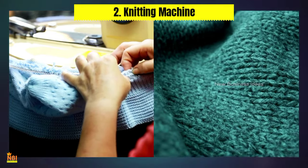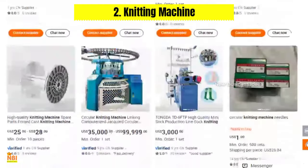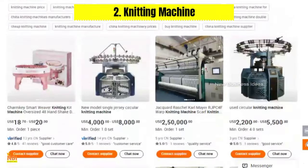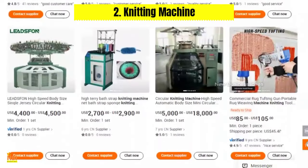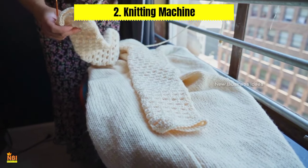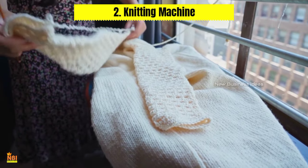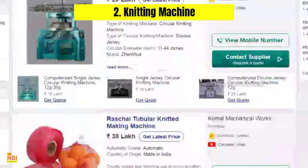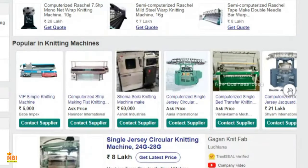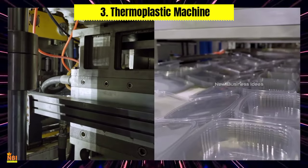Number two: Knitting Machine. A knitting machine is an excellent choice for small businesses involved in the textile industry. It offers a cost-effective solution for producing high-quality knitted fabrics and garments. With advanced features and automation capabilities, knitting machines can significantly reduce labor costs while increasing production efficiency.